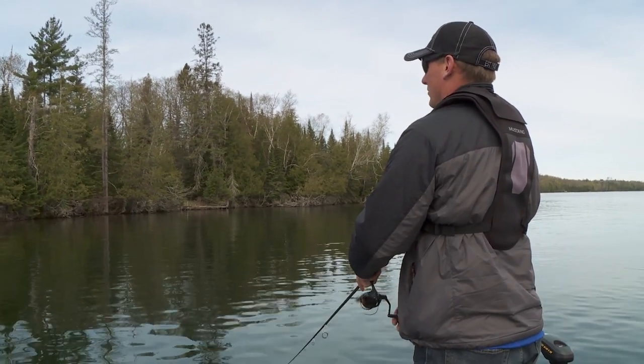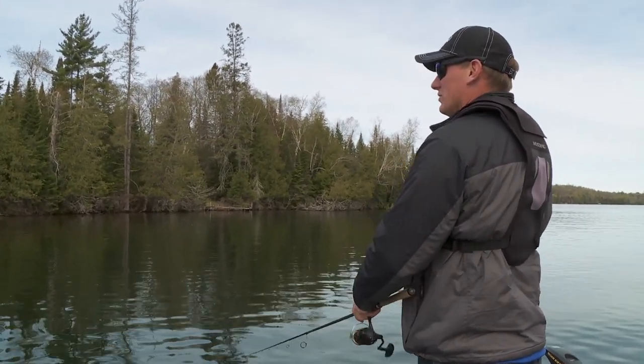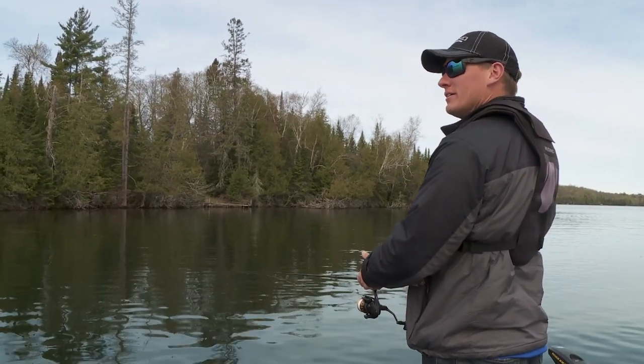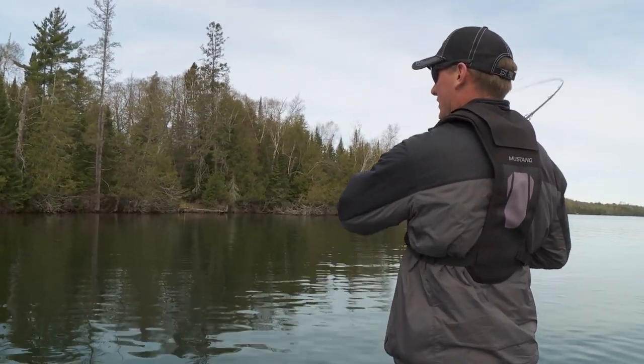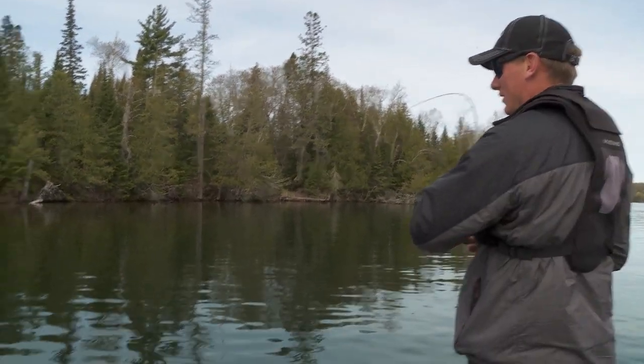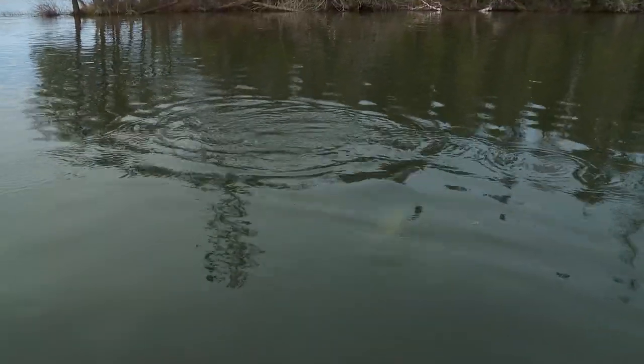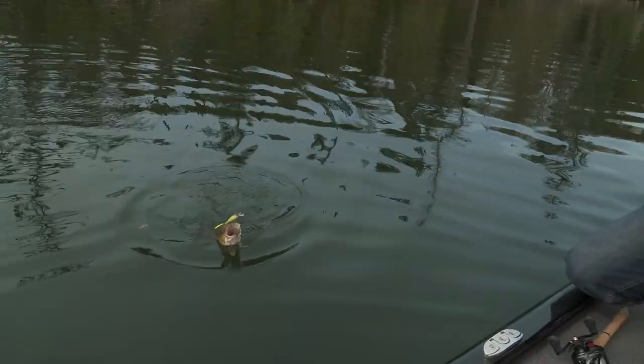A good option right away in the morning is throwing a little hair jig — black or brown — and just winding it slow. There's one right there! As I was talking, that told me exactly one thing: that jerkbait was sitting on a long pause. So right away in the morning like this, let that jerkbait sit.